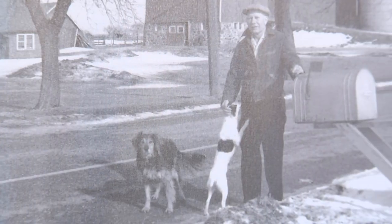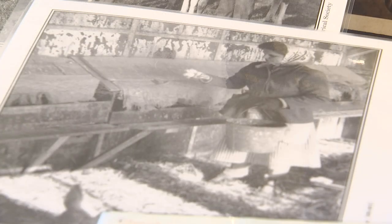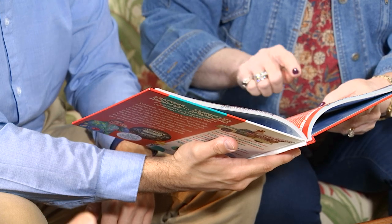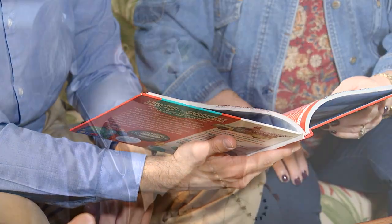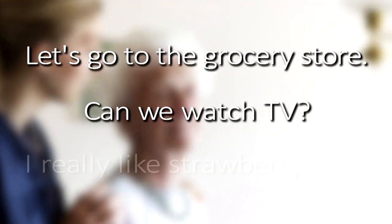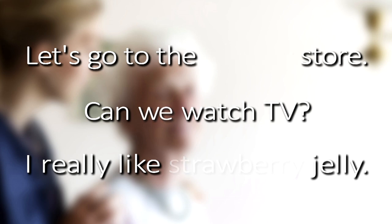One of the things that makes it difficult for them to communicate is they have difficulty finding the correct words to say. This is true for those with dementia and those also suffering from strokes — it's not that they don't know, it's that there's a disconnect between what their brain is doing and what their mouth is doing.